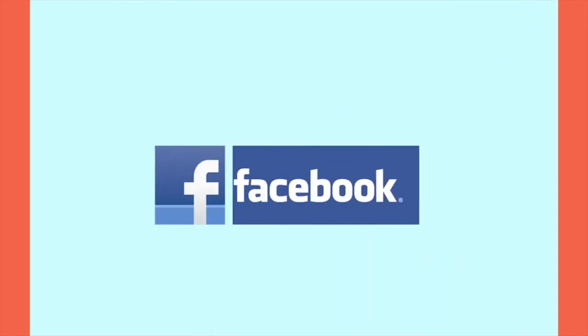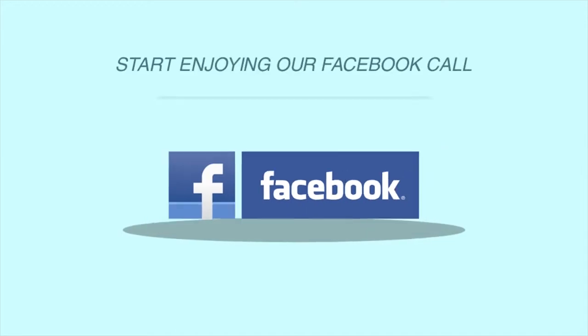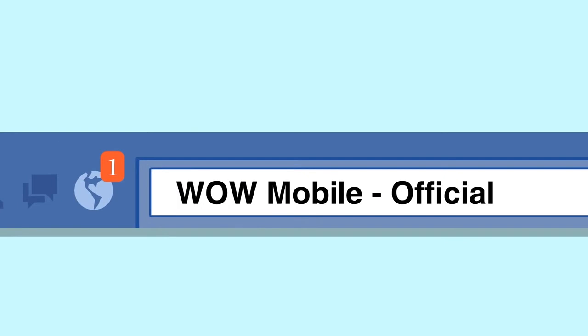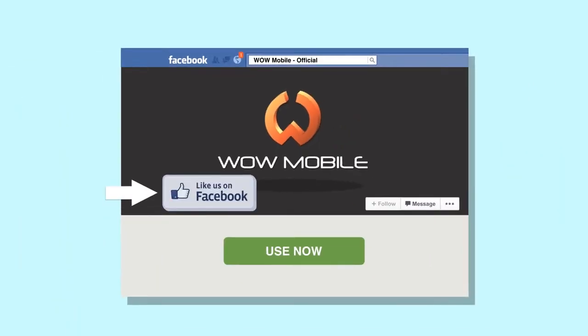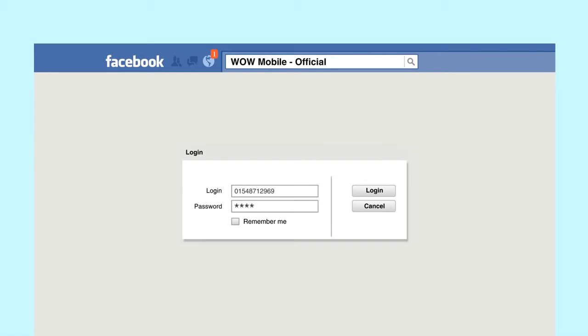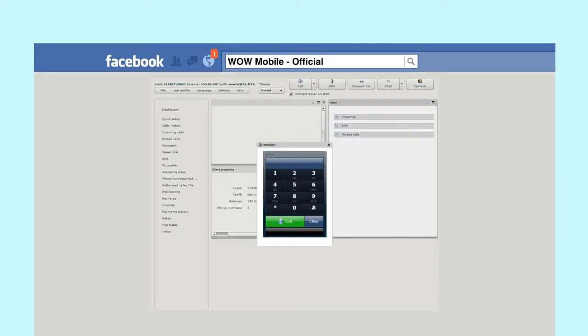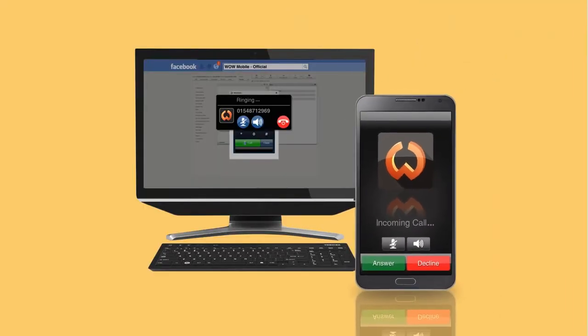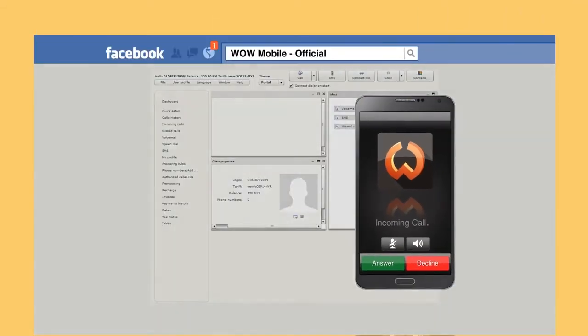WOW Mobile is also accessible via Facebook. Go to the WOW Mobile official Facebook app page, click the Like button, then click the Use Now button to launch the WOW application. Log in with your WOW number and password and start making calls to all your friends no matter where they are. You're also able to receive any calls on Facebook as long as you're logged on to the page.